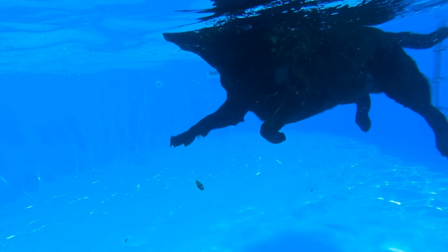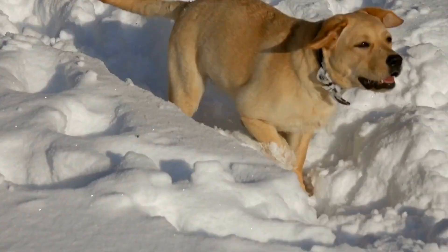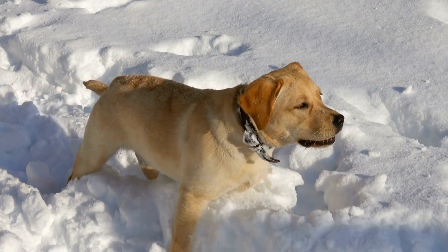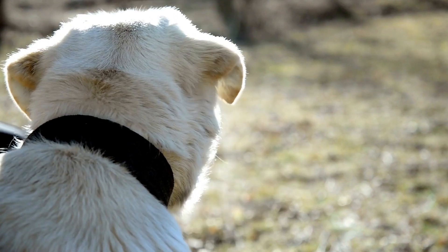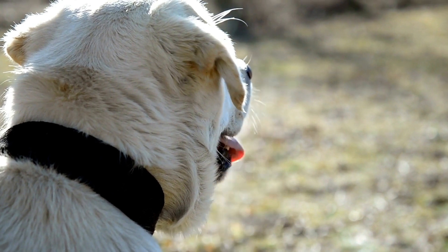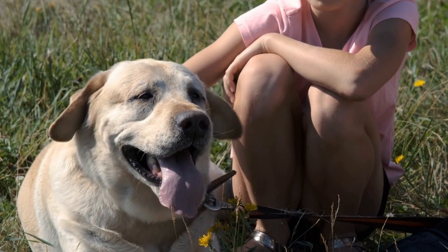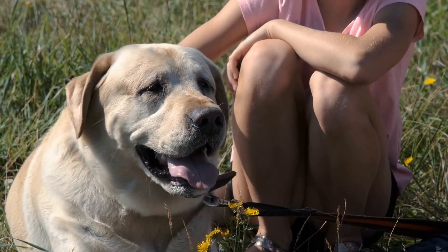Labradors are also known for their love of water. They have a dense coat that is designed to repel water, making them excellent swimmers. If you have a swimming pool or live near a beach or a lake, your Labrador will be in heaven. Swimming is not only a great form of exercise for them, but it also helps to keep their joints and muscles in good shape.